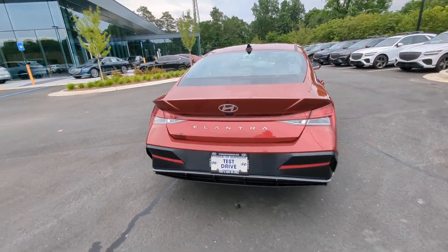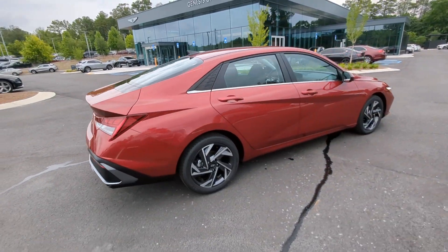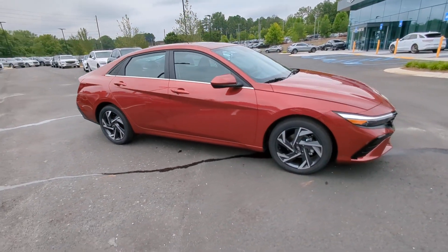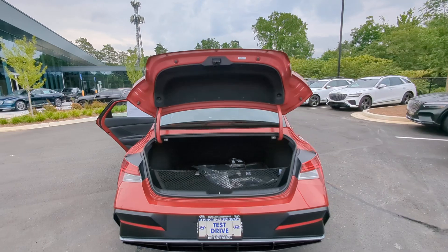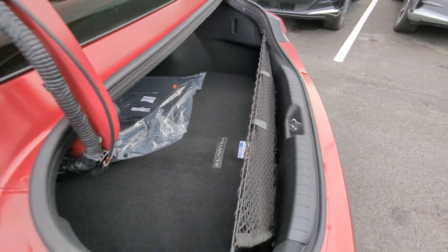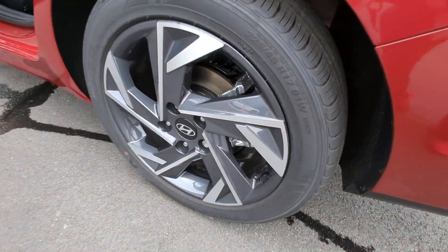The following are some of this vehicle's highlighted options: convenience package, Apple CarPlay and/or Android Auto, wireless charging station, pre-collision system, navigation system, keyless entry, satellite radio, heated mirrors, backup camera, and dual zone AC.